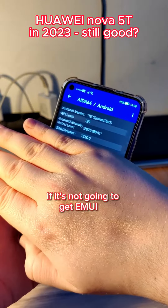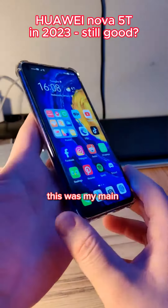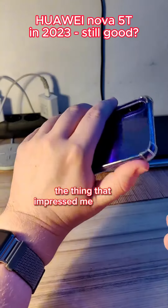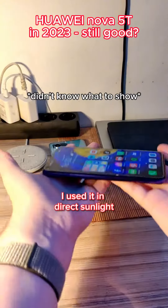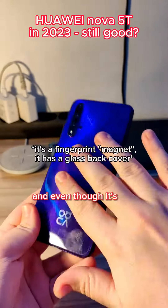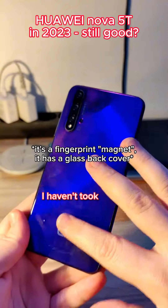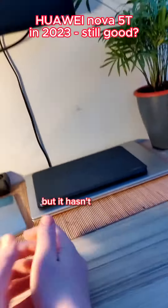If it's not going to get Emotion UI 13, it will be stuck at Android 10 forever. This was my main phone for two and a half years and it was the best phone I ever bought. The thing that impressed me the most is how durable it actually is. I used it in direct sunlight in summer and in winter when it was very cold. And even though it's not waterproof, I used it in rain and it had no problems. I haven't taken much care of the battery, but it's still fine. And I dropped it a lot of times, but it hasn't cracked.